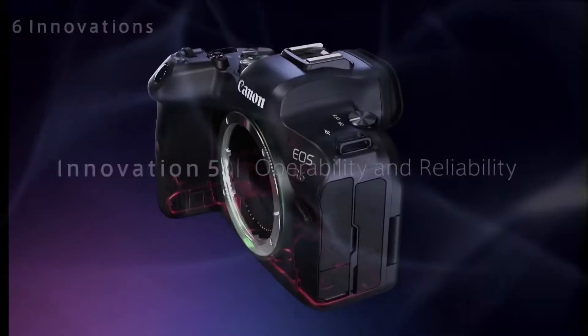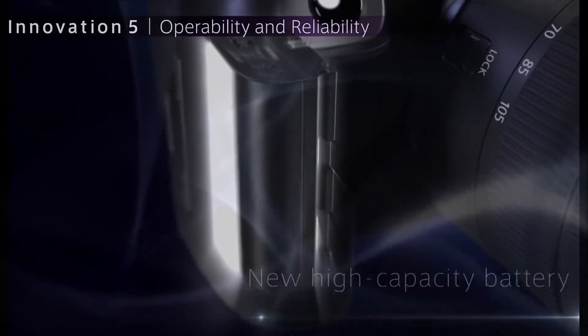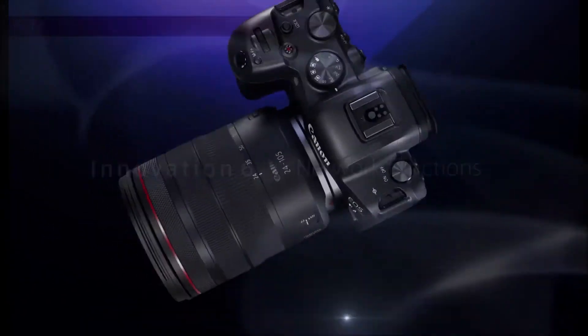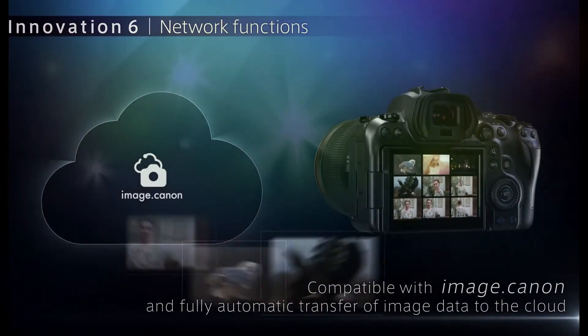The high-precision 0.5-inch OLED EVF features approximately 3.68 million dots and a 23mm eye-point, supporting a 120fps refresh rate for bright, sharp and colorful 100% display of subjects.